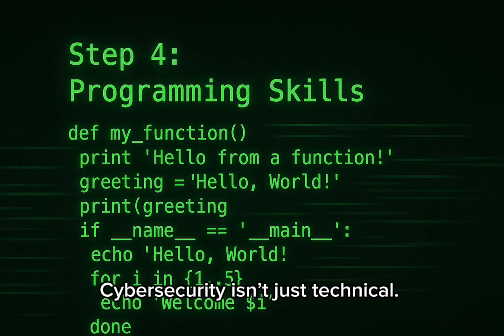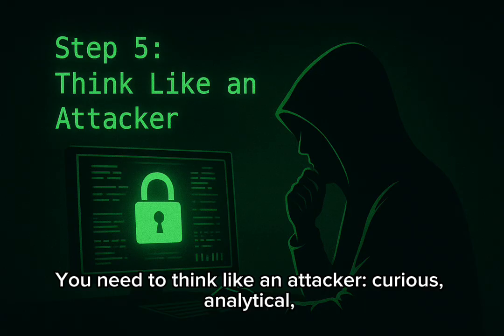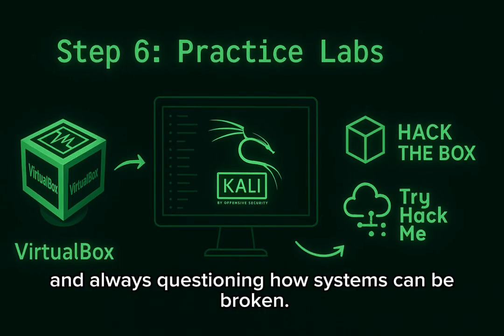Cybersecurity isn't just technical — it's about mindset. You need to think like an attacker: curious, analytical, and always questioning how systems can be broken.